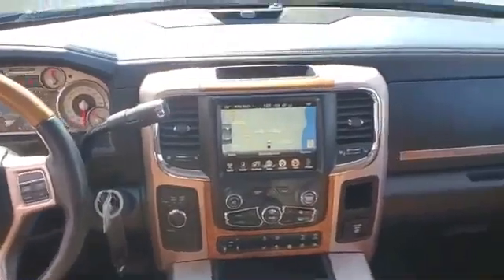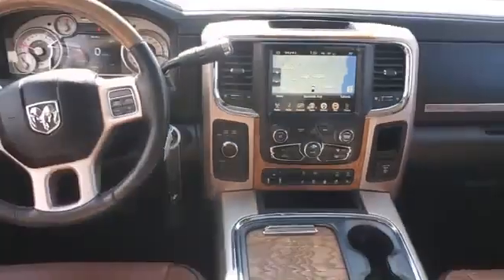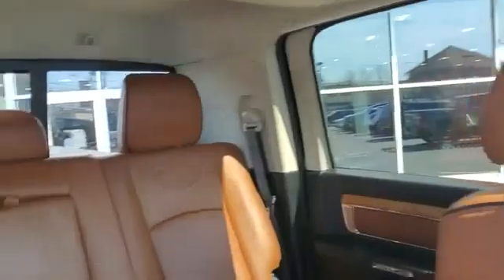Tinted windows, running boards and/or side steps, power driver seat, power passenger seat. Take home the car of your dreams today.